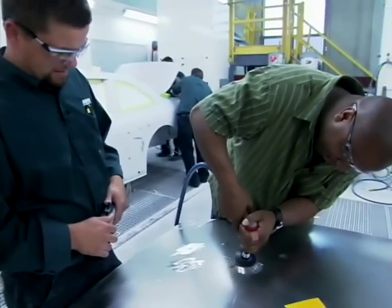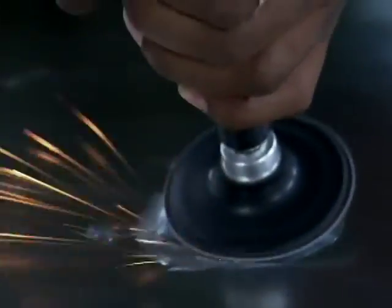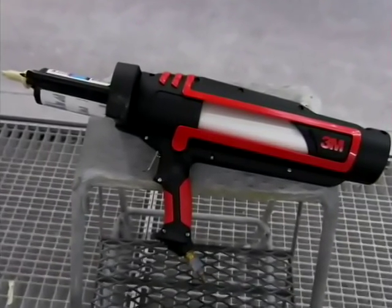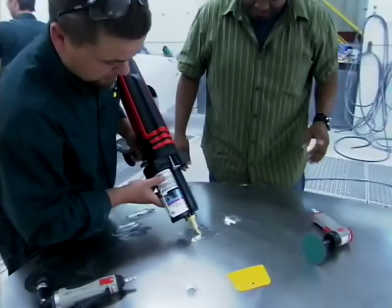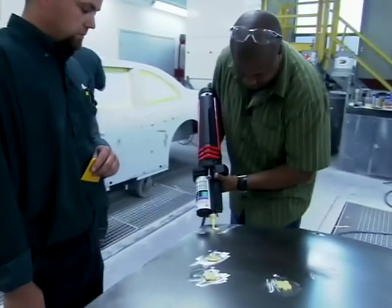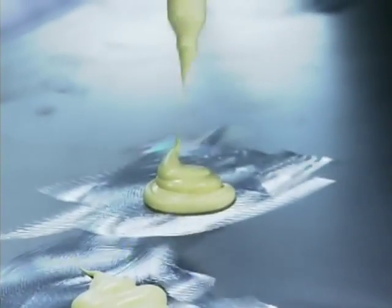The grinder roughs up the surface of the metal in the dent. Once the dent is roughed up, it's ready for this bazooka to fill it with Bondo. This is the new 3M Bondo gun — a juiced-up tool for pros that you can buy too. It blends filler, glaze, and hardener right inside for the perfect mix.